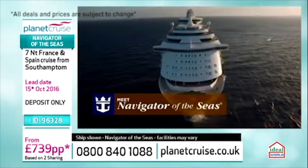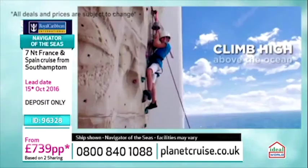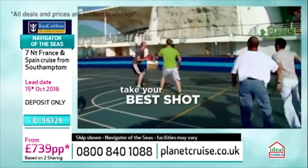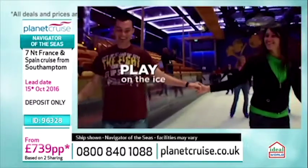And as you saw, you saw the little image before with the number one — Planet Cruiser, the number one cruise agent for Royal Caribbean in the UK. So definitely the best place to enjoy this amazing American cruise company.